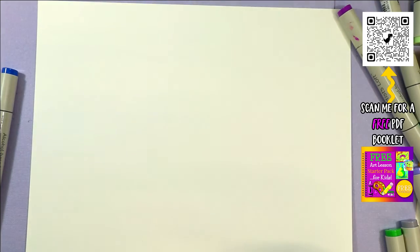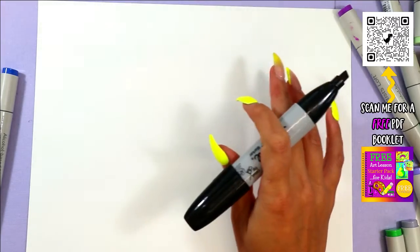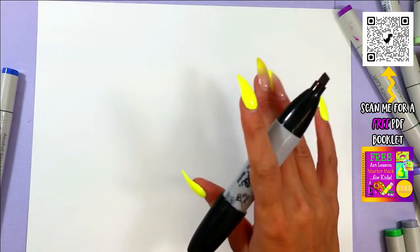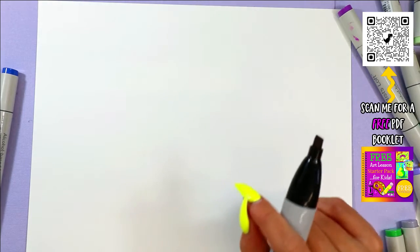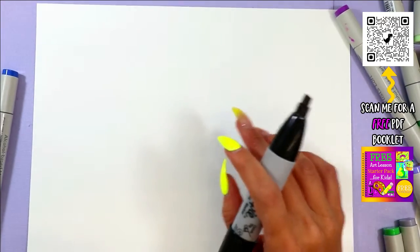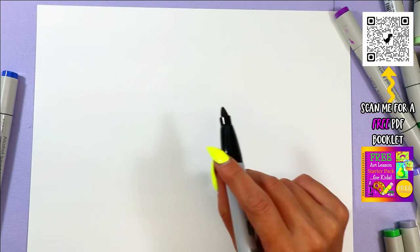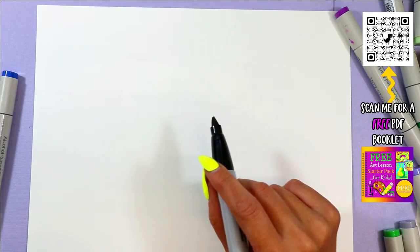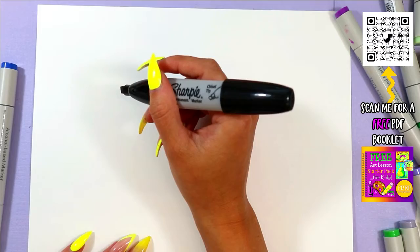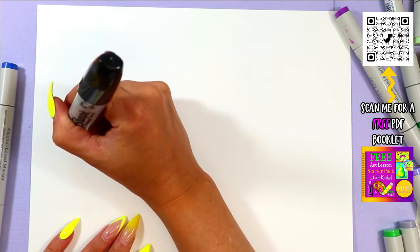Welcome back. Today is day 26 — four days left of the June Drawing Bonanza Challenge where you show up to the Arttastic YouTube channel for 30 days in a row and draw with me. I'm posting a video every single day for the entire month of June. So that way you can draw every single day and take your drawing skills from here all the way up here. And today we are drawing Mahi Mahi. The fish. It's a fish.